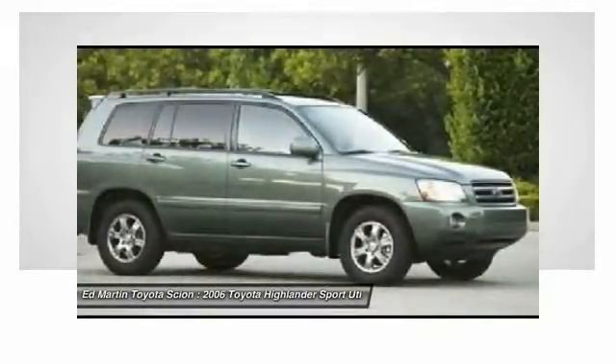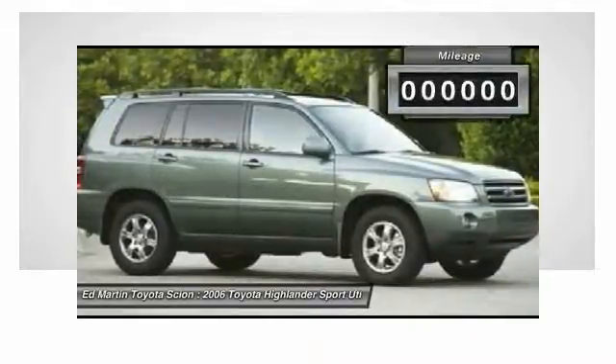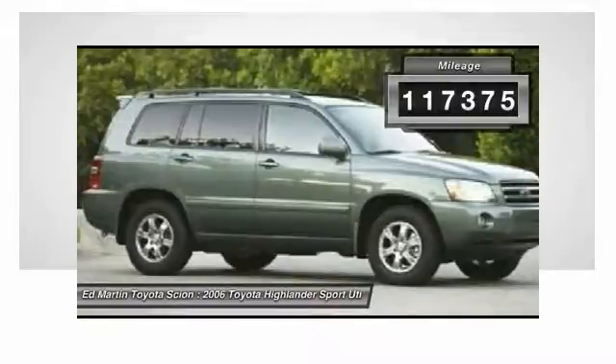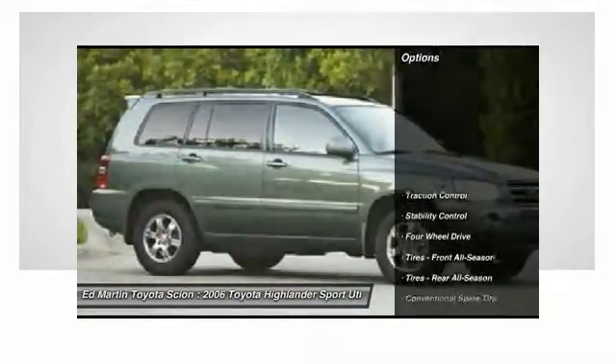A 2010 top safety pick, the Highlander is where substance meets style. This vehicle has less than 120,000 miles. Here are some of this vehicle's great options.